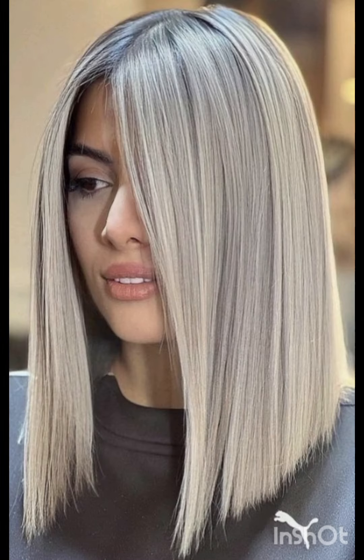A pixie cut is a chic and daring hairstyle that exudes confidence and style. With its short cropped length and closely shaved or tapered sides, this timeless haircut typically features longer layers on top that allow for versatility in styling — whether slicked back for a polished look or tousled for a more casual vibe.